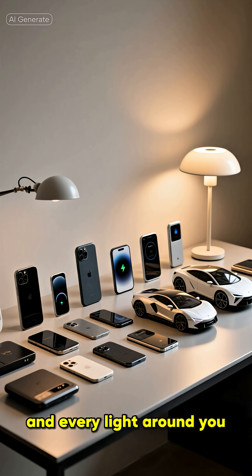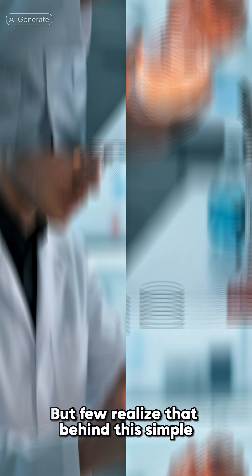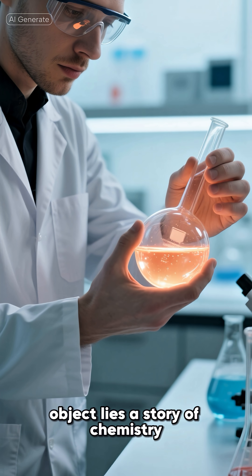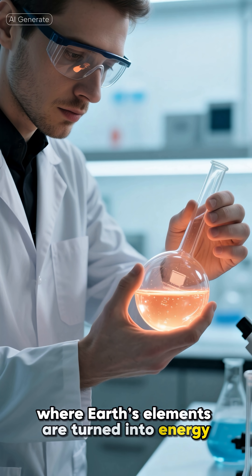Every phone, every car, and every light around you runs on one of humanity's greatest inventions — the battery. But few realize that behind this simple object lies a story of chemistry, fire, and precision, where Earth's elements are turned into energy.